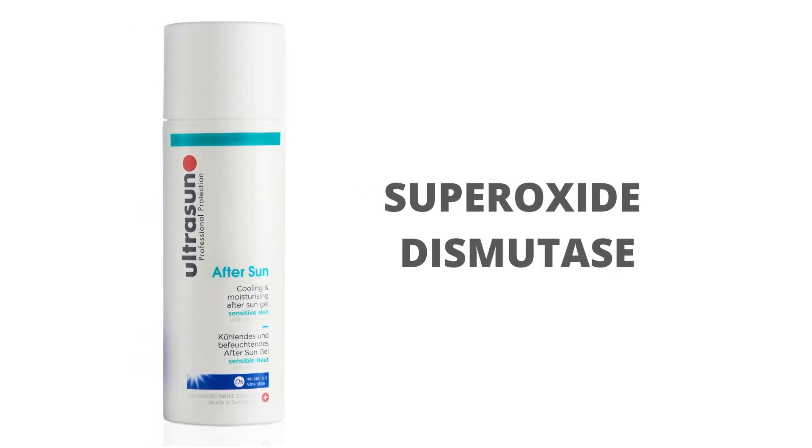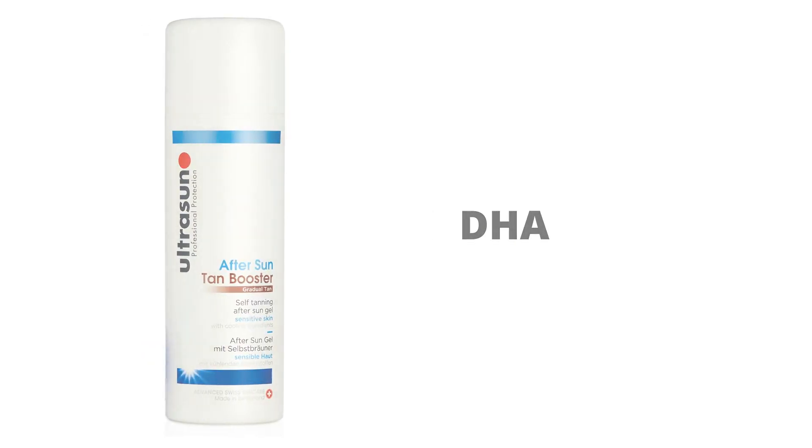You can choose from Original Aftersun Gel, which contains an antioxidant hero called superoxide dismutase, or perhaps you'd like the Aftersun Booster, which contains DHA to increase your glow and enhance your own tan.